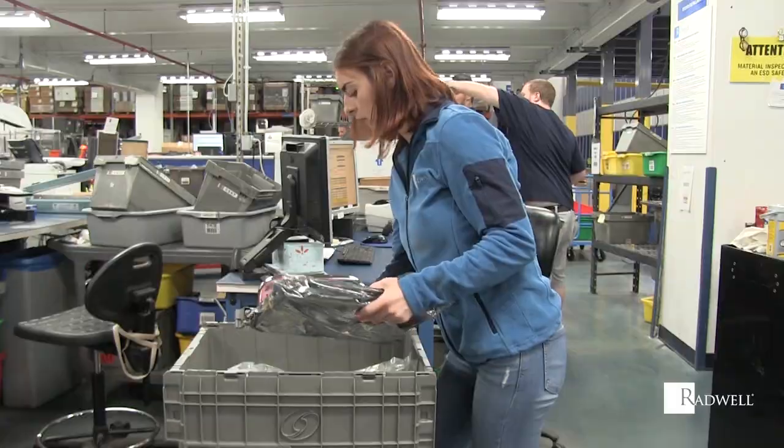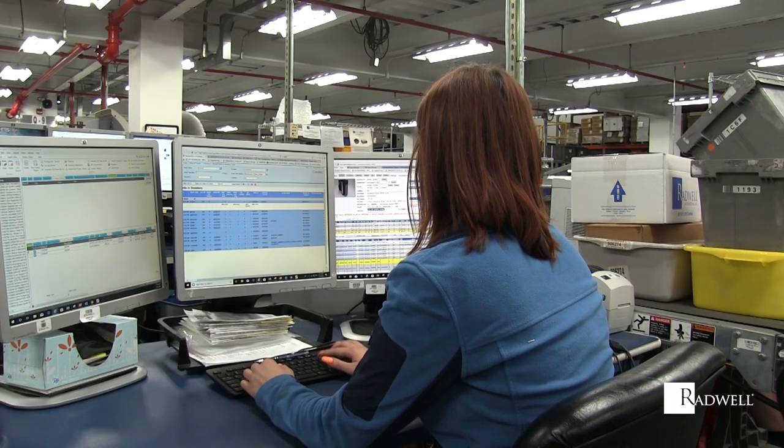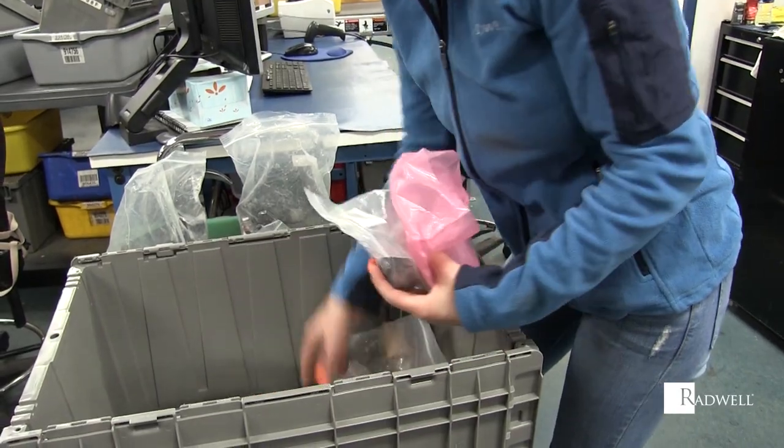Hi, I'm Brianna O'Donnell and I'm an order fulfillment associate. I am responsible for completing all surplus inventory consolidation and order fulfillment outside of the auto store. I direct completed picking workflow to either shipping or production on a case-by-case basis.